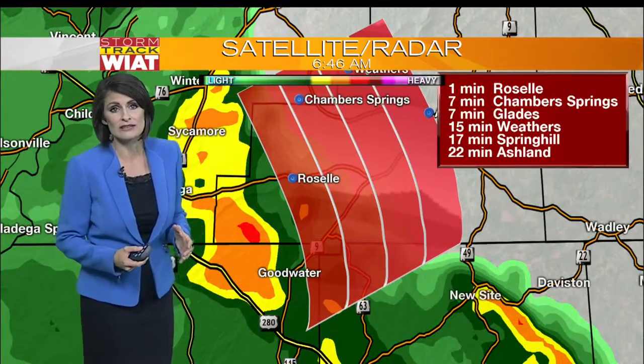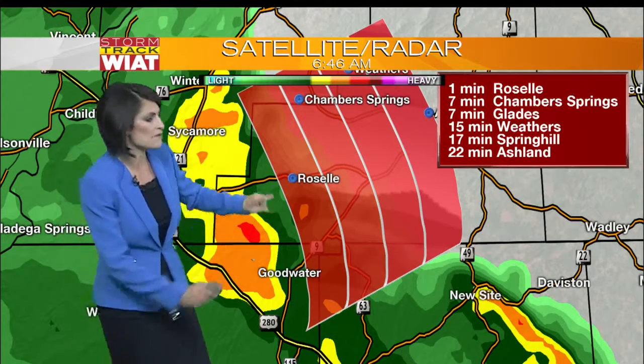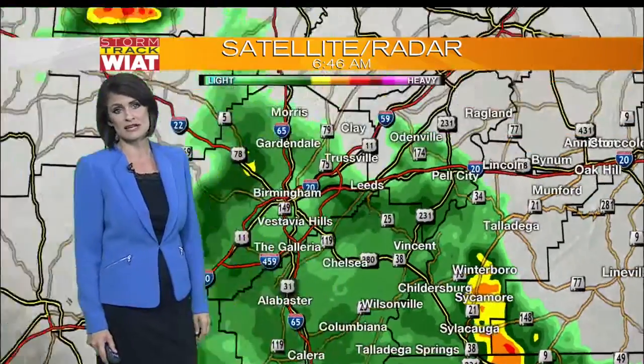But a lot of this is very light rain — the heaviest rainfall is down to our south. Sycamore down towards Goodwater is seeing that heavy rain tracking off to the east. It should be in Chamber Springs in about seven minutes, and Glades in about seven to 10 minutes as well.